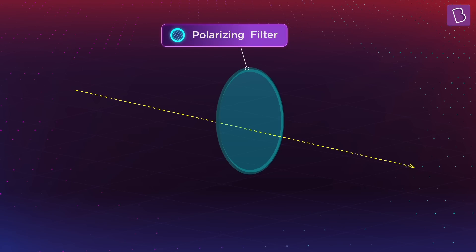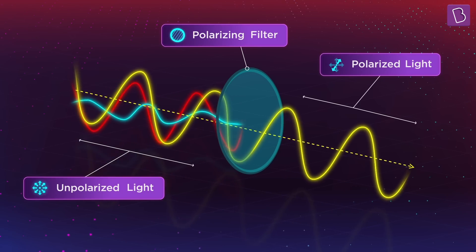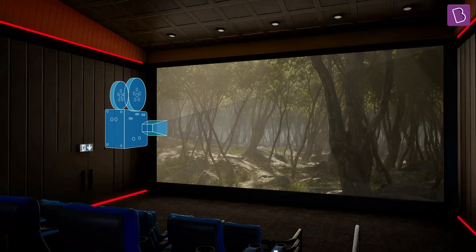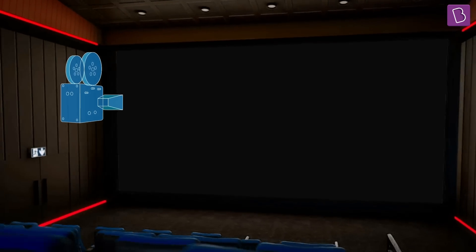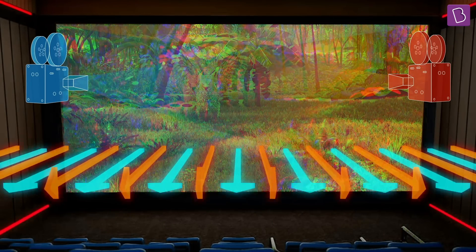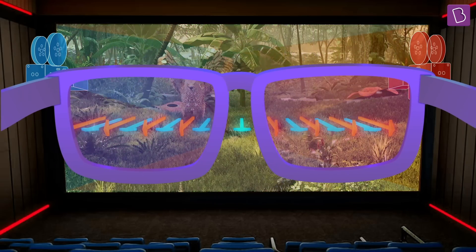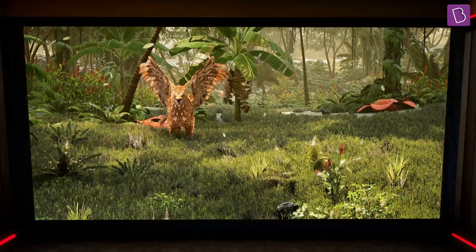Similarly, light waves can also have filters that allow only certain types of polarized light to pass through them. In a cinema theatre, a projector projects a movie onto large screens. To show 3D movies, the theater projects two versions of the same movie on the screen. The two versions of the movie are polarized in different ways, and the 3D glasses have two different filters — each filter allows only one version of the movie to be seen by either eye. And as you can guess, we end up seeing the movie in 3D.